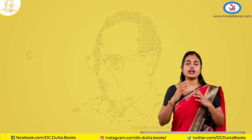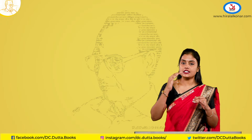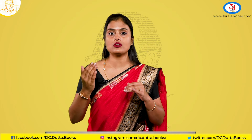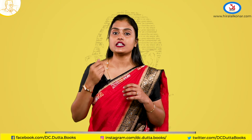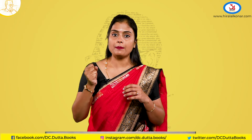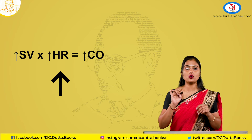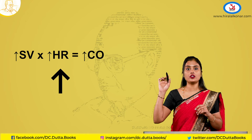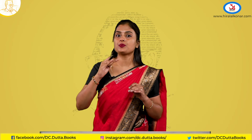Next, coming to the cardiac output. Cardiac output is heart rate multiplied by the stroke volume. Stroke volume is how much blood is pumped out in one beat. Since both the stroke volume and heart rate are raised, automatically the cardiac output will also raise.